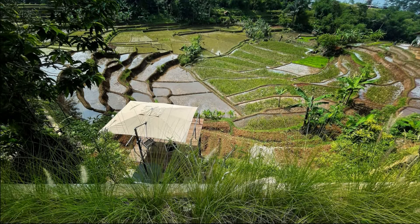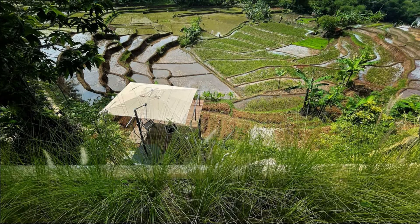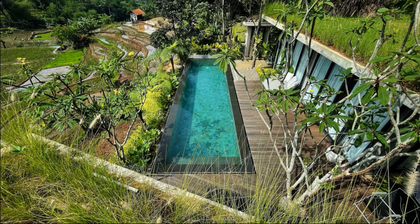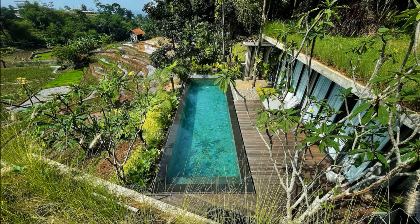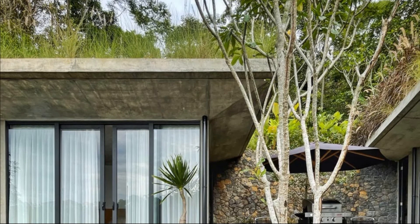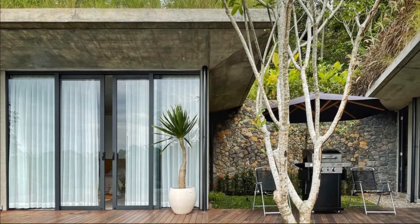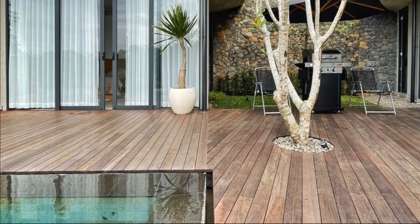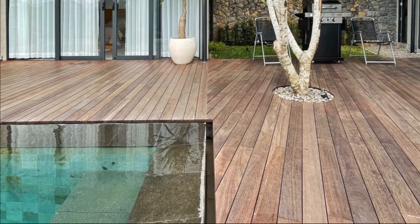The roof of the villa is designed to be a garden, making the building blend with its surroundings. Flooring for the outdoor area is made from wood and the surrounding walls are made from stones, emphasizing the harmony between the villa and nature. In the upper garden and lower outdoor area, a number of trees are also planted.